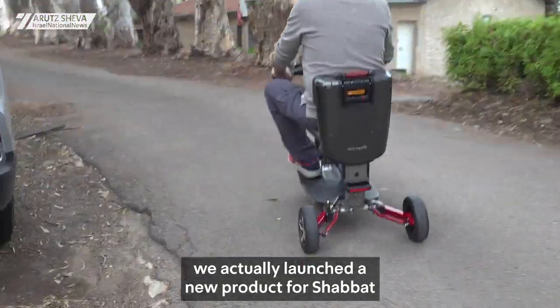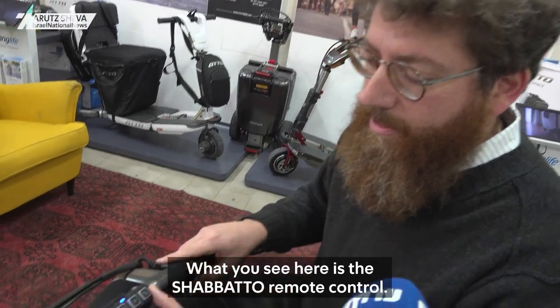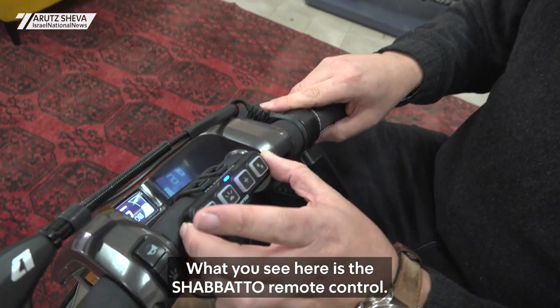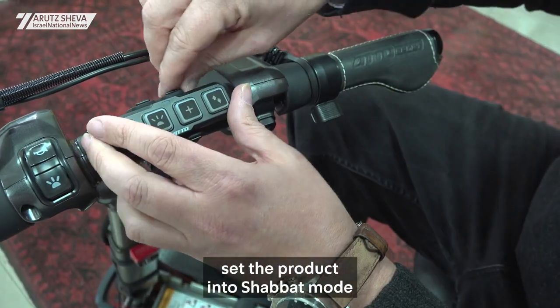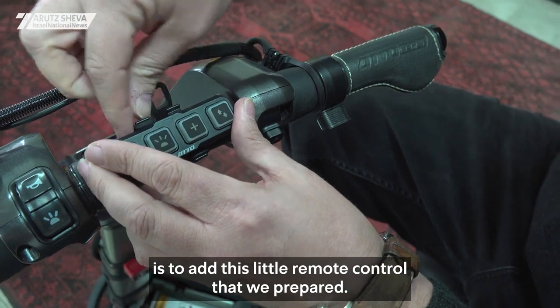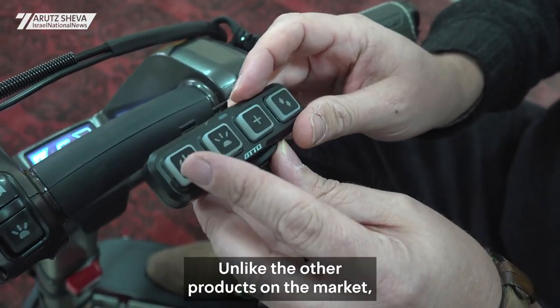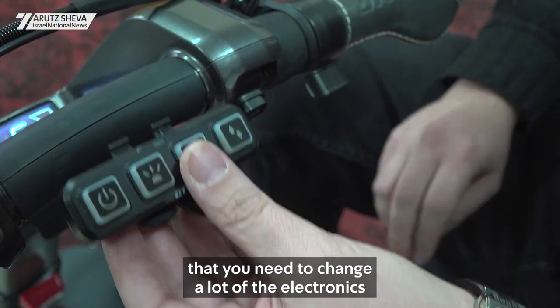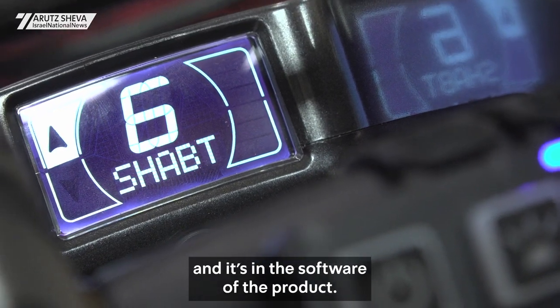What you see here is the Shabbato remote control. Basically, the only thing you need to do in order to set the product into Shabbat mode is to add this little remote control that we prepared. Unlike other products on the market that require changing a lot of the electronics within the hardware, we prepared everything up front — it's built into the software of the product.